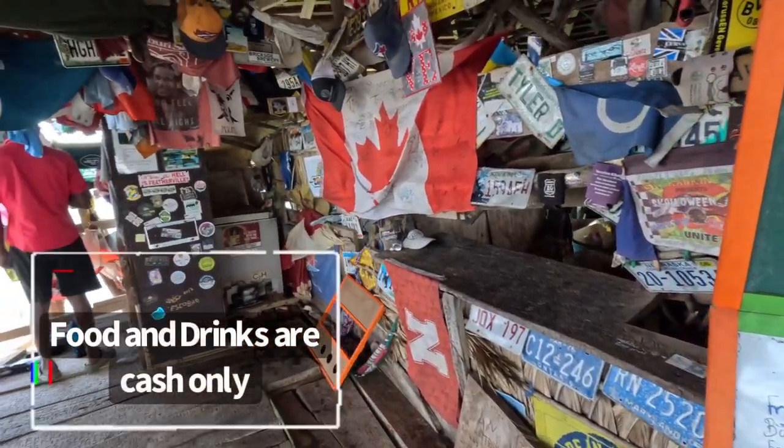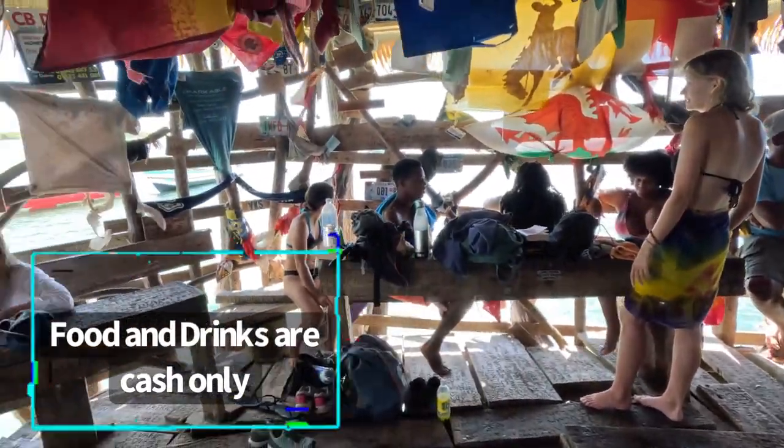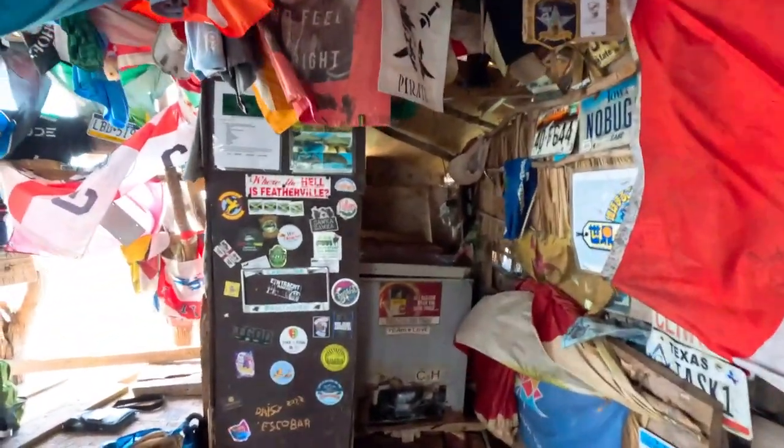The menu changes from day to day depending on what they can get in, but what can be guaranteed is that you're going to get some very fresh seafood.